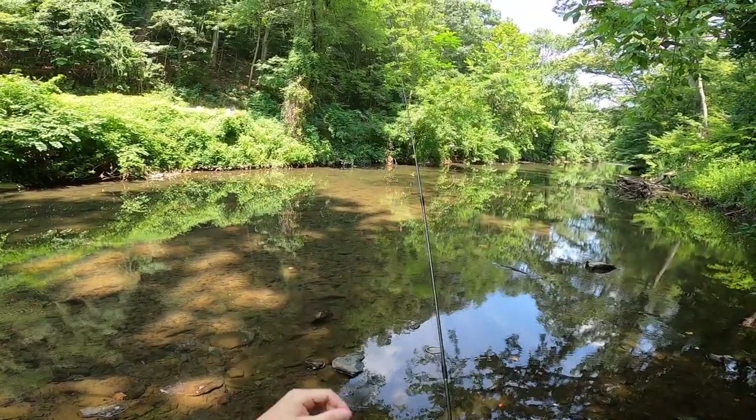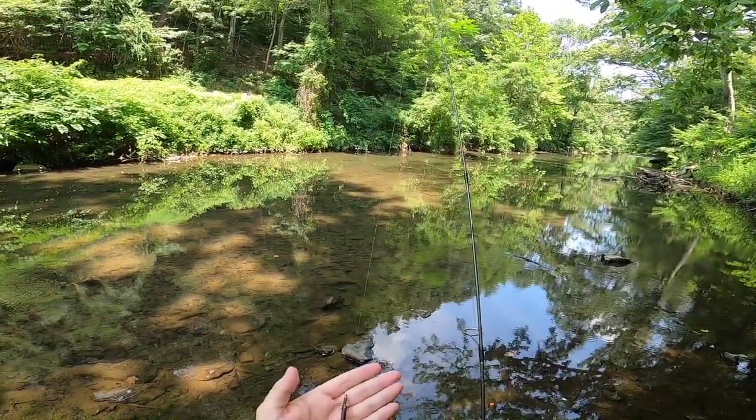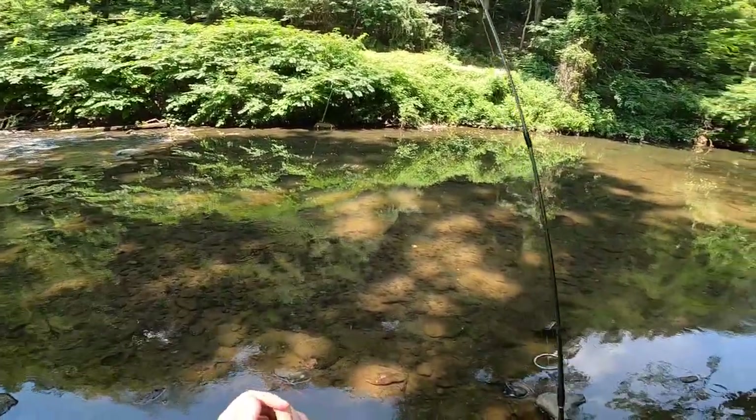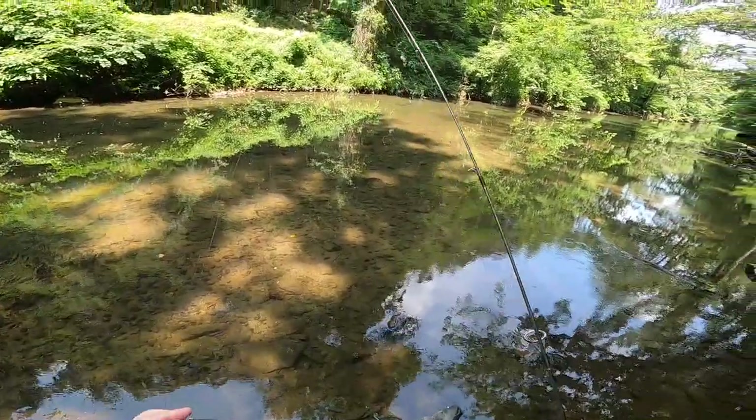We're gonna start fishing here right next to this major road. I've got my 1/64 ounce jig head and the Caddis Fly from Nico. I started with this lure because it's a little bigger and it'll hopefully get the attention of some bass if we see any, so we'll see what we can get into.